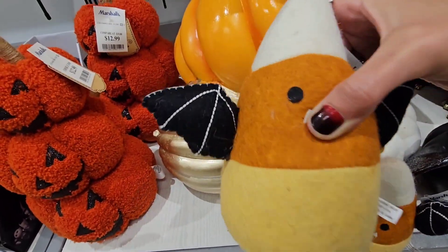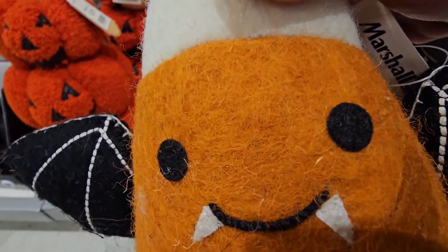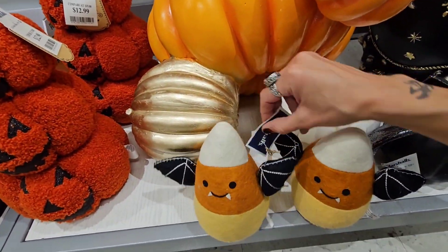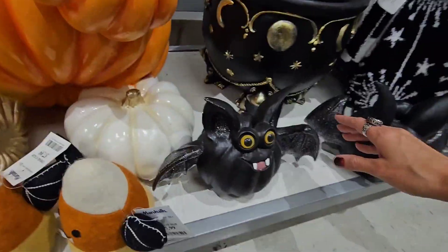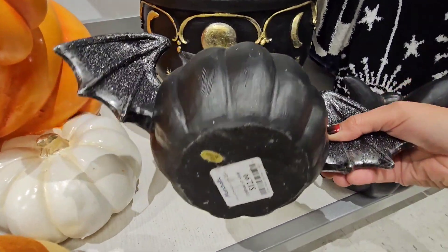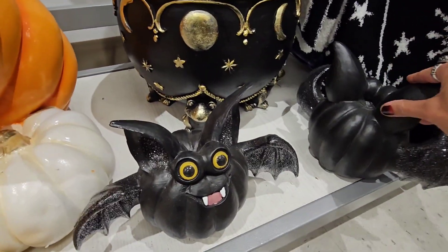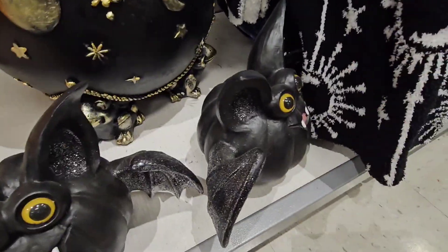Hello, little vampire candy corn — look at him, he is freaking adorable with his little bat wings! This one is 7.99 — eight bucks. And then we've got these crazy creepies, which we've had before — 12.99 for the creepy little batties. We've got two of those.